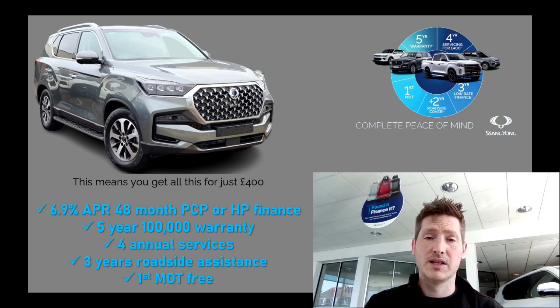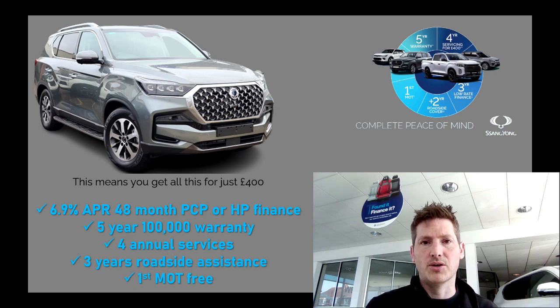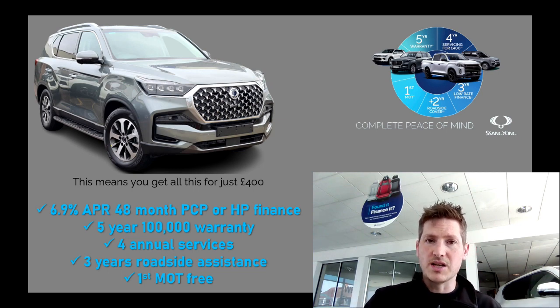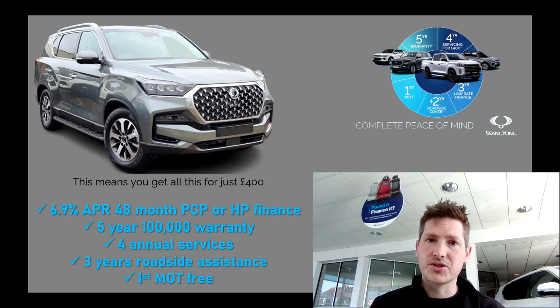Moving on, we've got the two years roadside cover. You get a year's roadside cover free of charge with any SsangYong, so they're giving you an extra two years — meaning you've got three years of roadside cover just in case anything goes wrong and you need to be recovered to your local SsangYong dealership. And then of course, after three years your car is going to require an MOT — SsangYong's got you covered once again. They're going to pay for your first MOT as well, which is great.